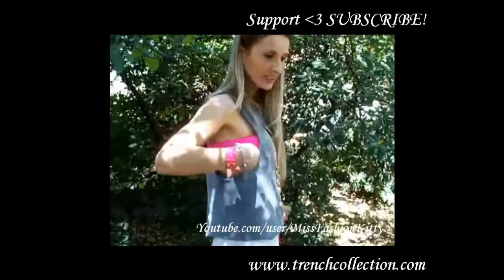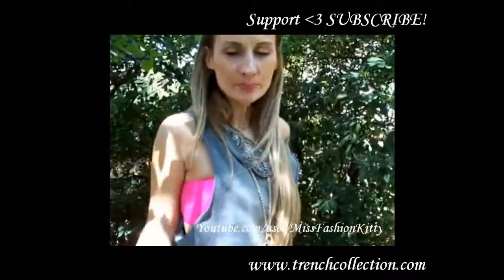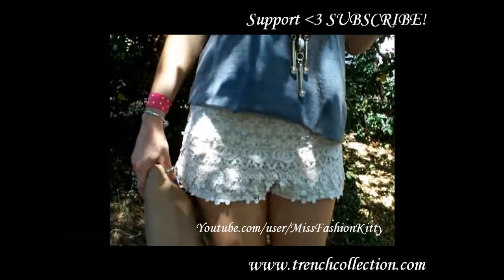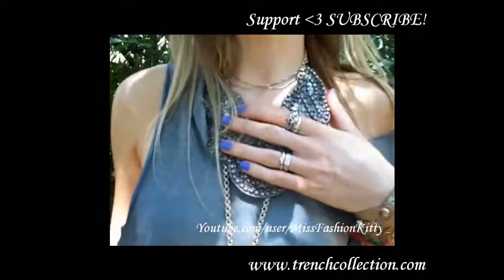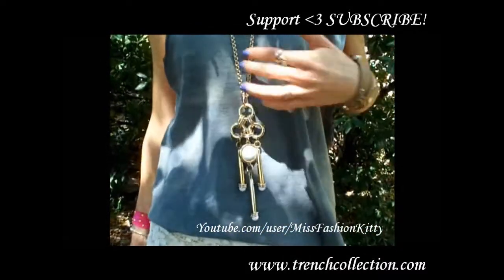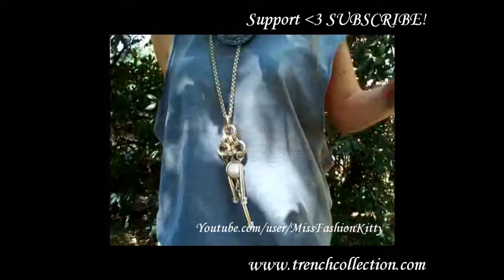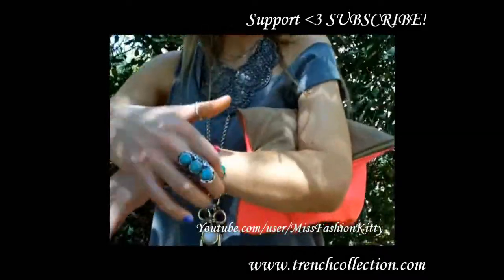Underneath I'm wearing this bright fuchsia bandeau top, a lace one from H&M, and I'm wearing my crochet shorts from Zara. I'm also wearing lots of accessories — I accessorized this top with a necklace from Promod and with a long gold chain necklace from H&M because I wanted to exaggerate a little bit.